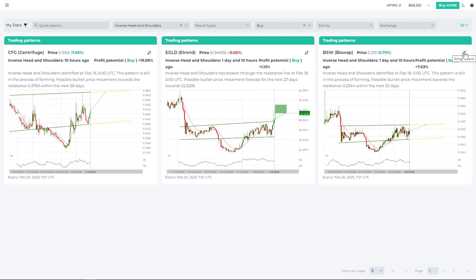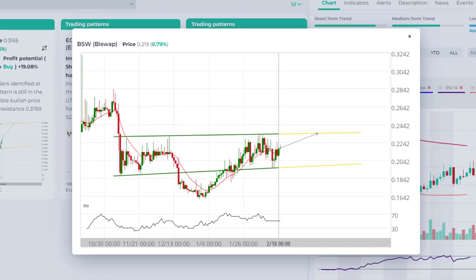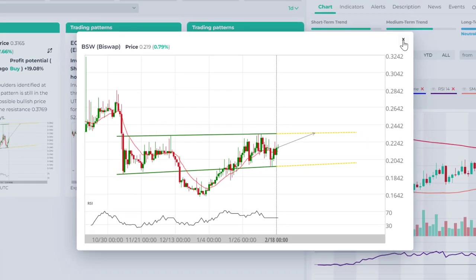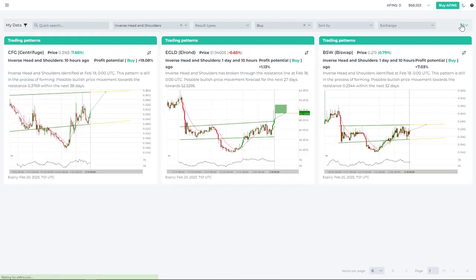The third one is BySwap — another trading opportunity where there is still some upside left from this potential trading candidate, about 7% from current levels.